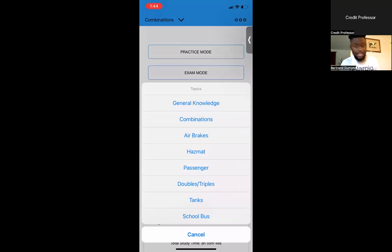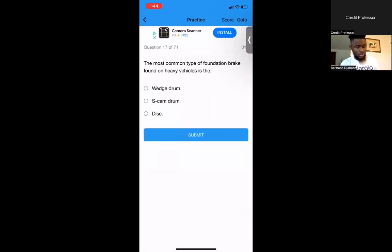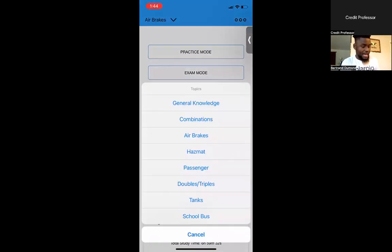Next, you're going to need to do air brakes. Do practice mode with the same steps — go through the questions, get familiar with it at least once or twice, then do exam mode. Once you get an average score where you feel comfortable enough, go ahead and take the test at your local DMV.